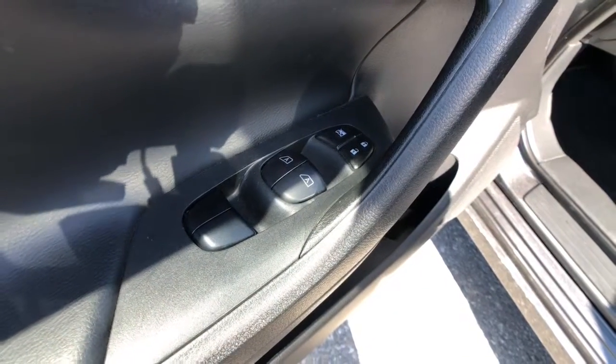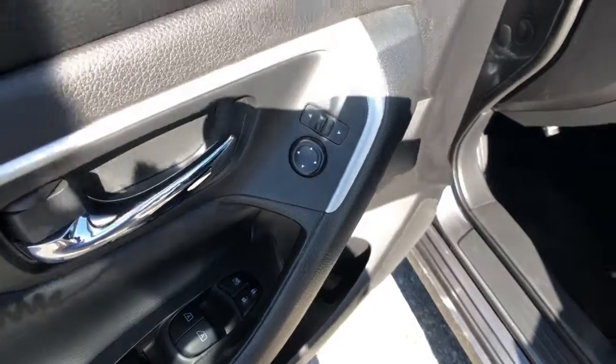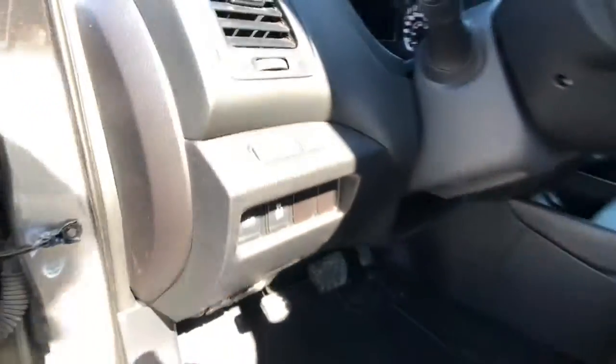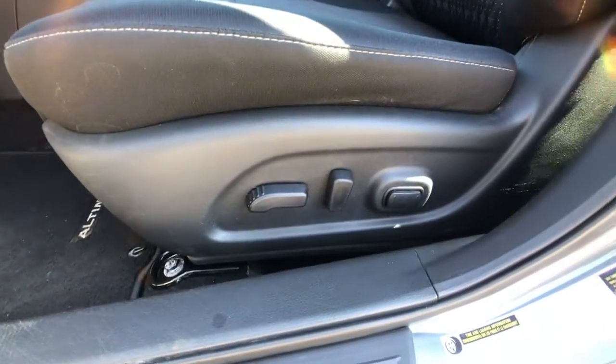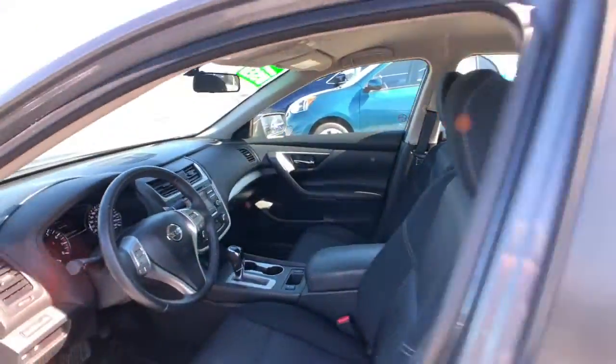Both front windows are automatic and you can see your lockout buttons above that, along with your mirror adjusters. Next to the driver's steering wheel you've got your trunk release and traction control buttons, a nice eight-way adjustable power driver's seat with beautiful cloth appointed seats in that nice charcoal color.